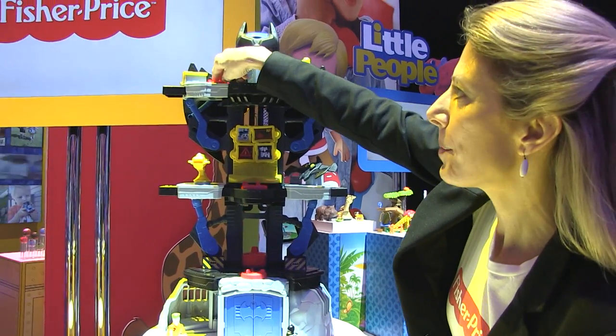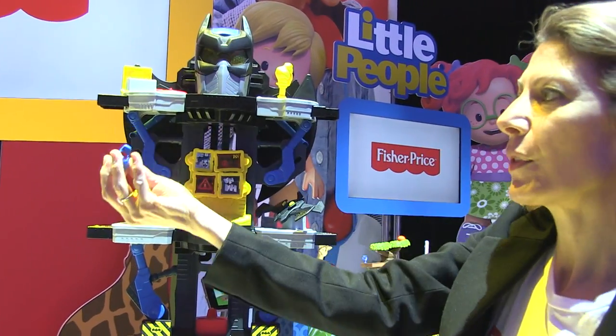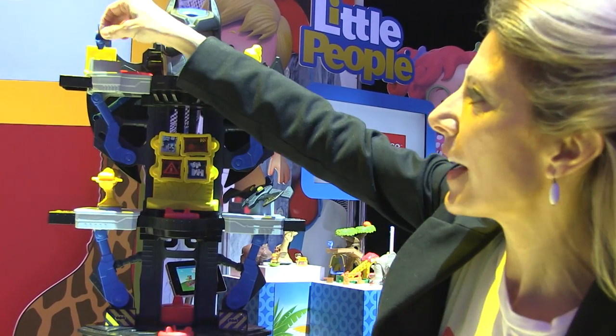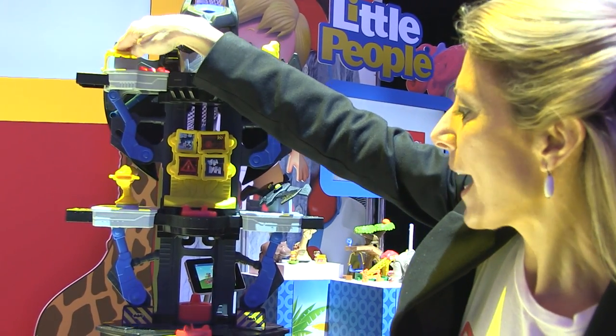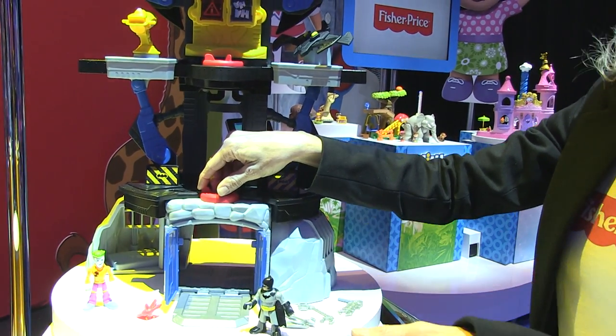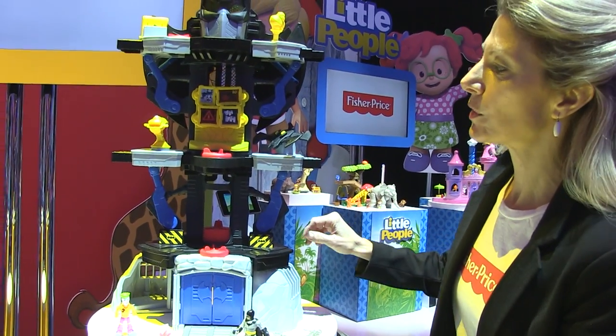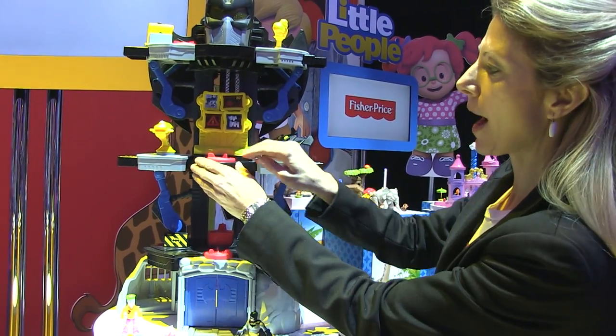Let's start with the one at the top — when we pop it open, we've got a chest of armor with goodies that Batman can use to fight off the bad guys. We have another key down at the bottom that opens up and allows the Batcar to escape the Batcave as quickly as possible. But the third turnkey is what really makes the transformation happen.